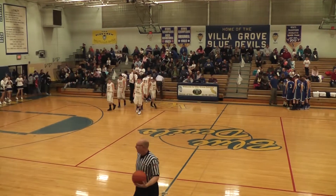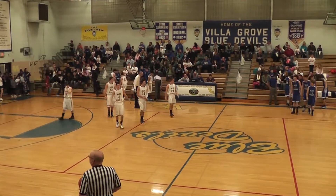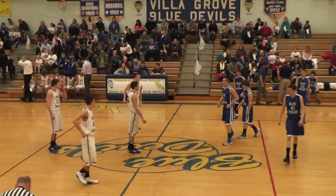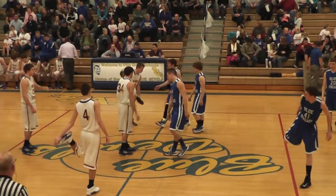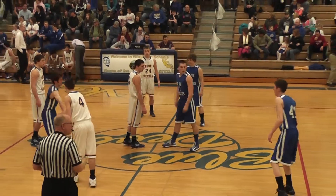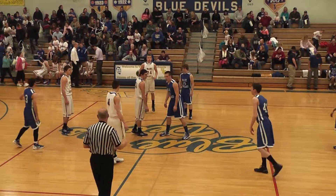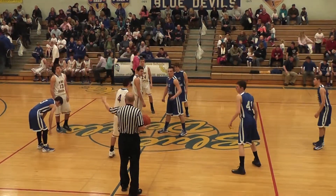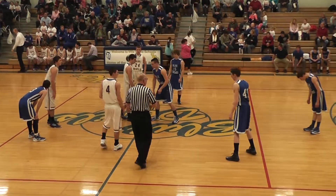Hello everybody and welcome to high school boys basketball on DouglasCountyDigest.com. Tonight we are in Villa Grove for an Okaw Valley Conference matchup between Martinsville and Villa Grove. Chris Patton and Luke Johnson here, and we're getting ready to tip it off between two schools that don't have the best records on the year, but Villa Grove picked up momentum winning two games over higher-ranked teams in the LOVC tournament.